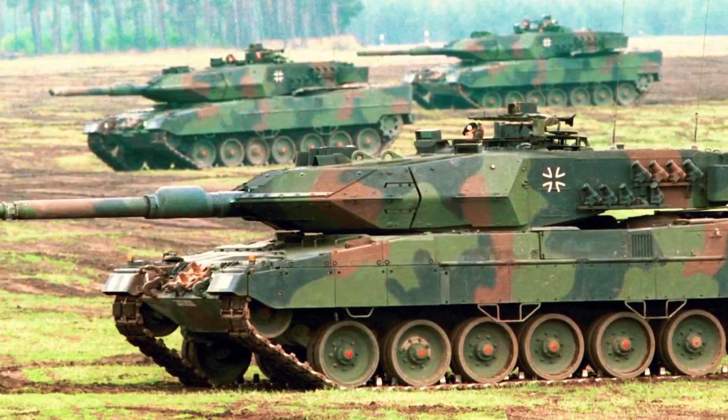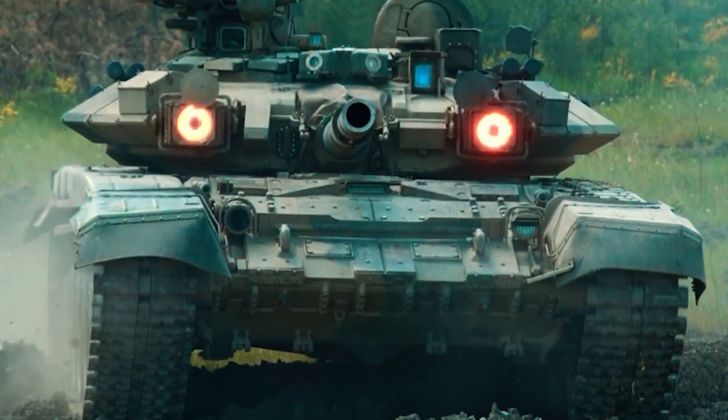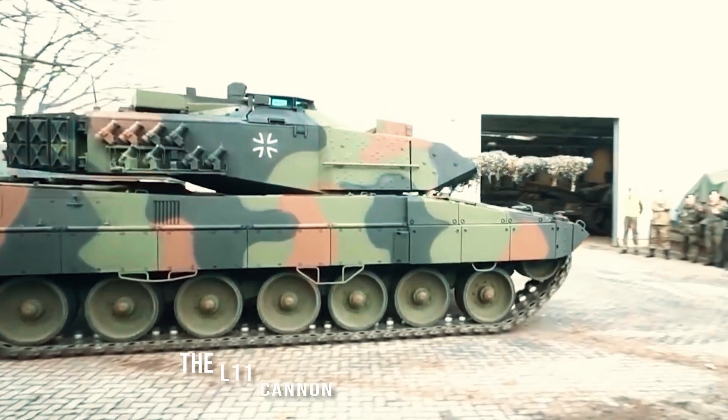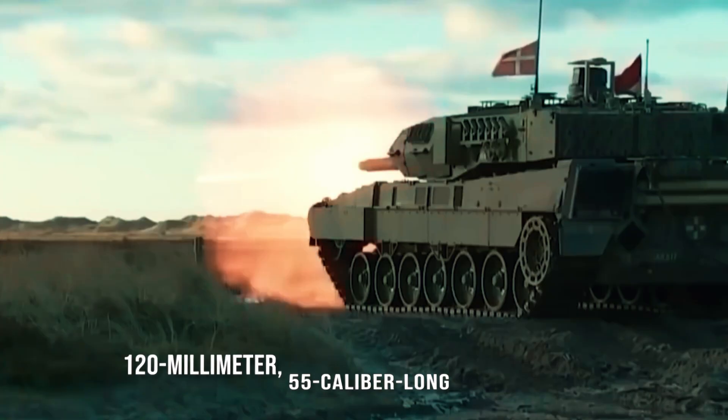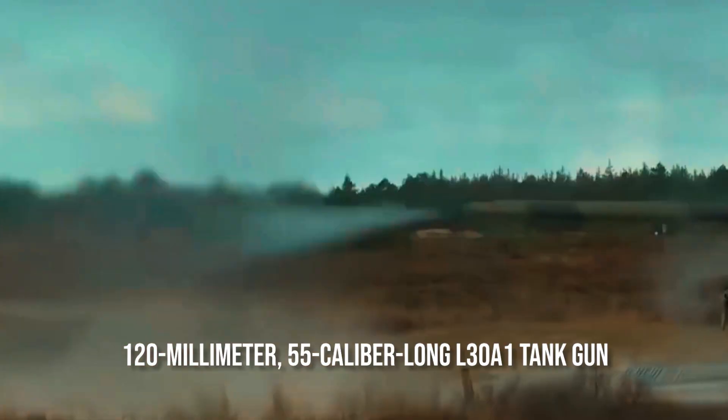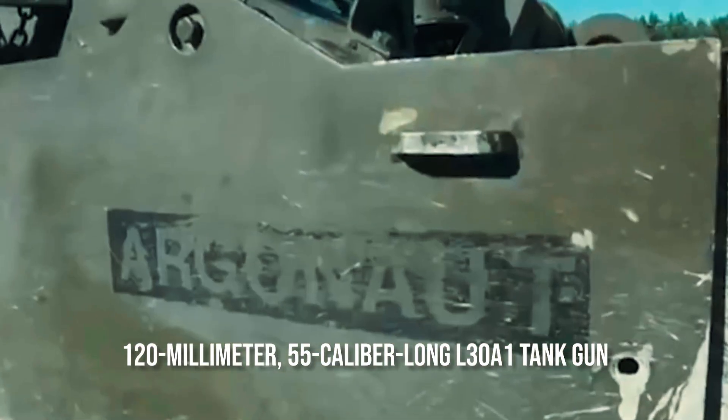The tank's maximum road speed is 59 kilometers per hour, and its range is 550 kilometers. The L11 cannon used on the Chieftain and Challenger 1 has been replaced with the 120mm 55-caliber long L30A1 tank gun on the Challenger 2.